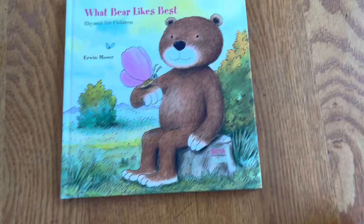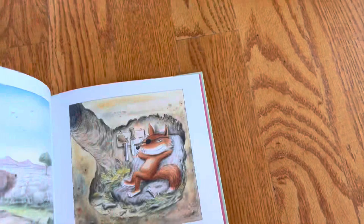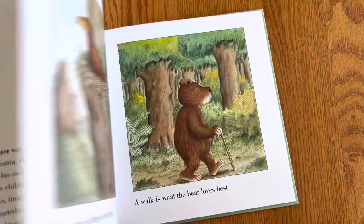It looks like they're perfectly square picture books, but they're small — there's my hand — so it's nice, it will fit little hands.